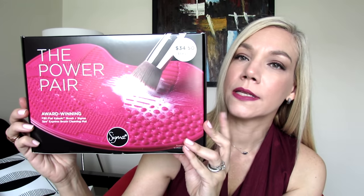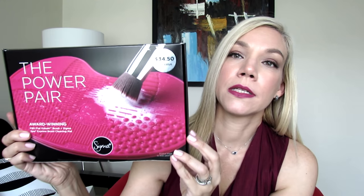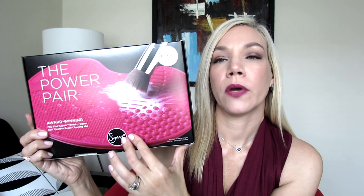Moving on to the third beauty item — this is from Sigma, and I believe this is also a great deal. This set comes with the F80 Flat Kabuki Brush from Sigma and the Spa Express Brush Cleaning Mat. I had been thinking about getting the cleaning mat for quite some time, so when I saw this kit available I said it's time to get it. The set is $34.50 with a stated value of $49.